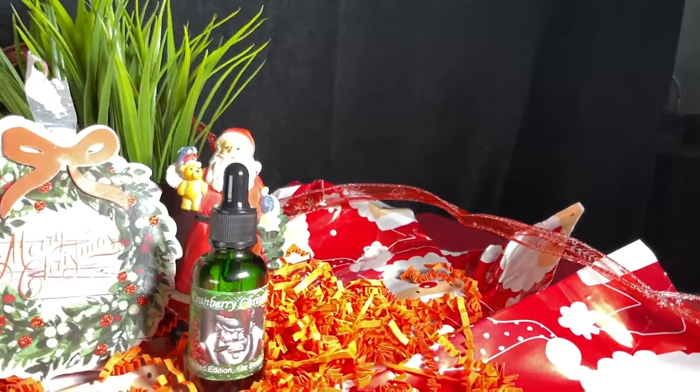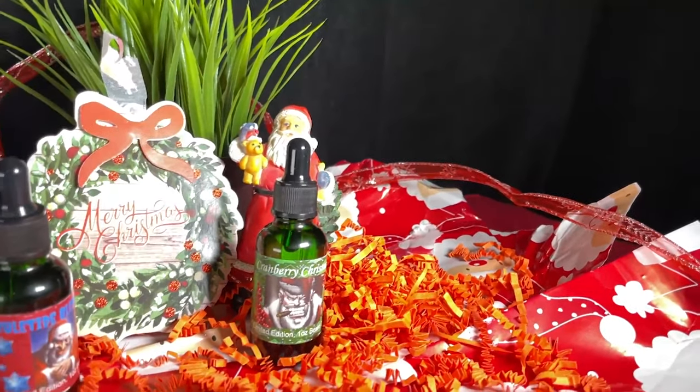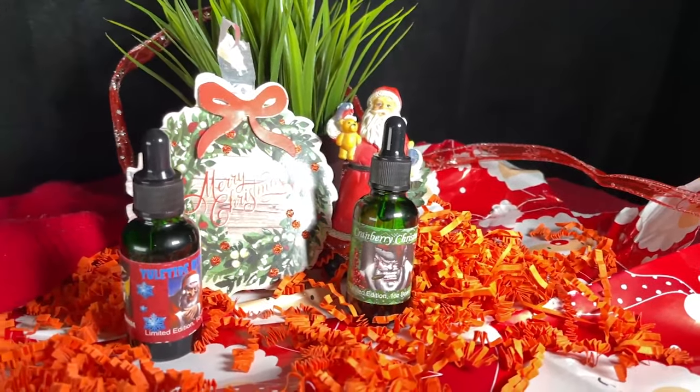The scent profiles are: Cranberry Christmas is a traditional sweet cranberry sauce blended with warm Christmas spices, and Yuletide Blessing is cedar and pine with a hint of holly berries and a subtle note of citrusy lemon and lime zest — it smells just like you would expect a Christmas tree to smell.